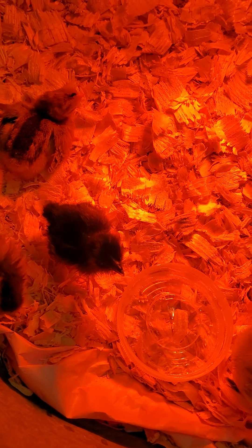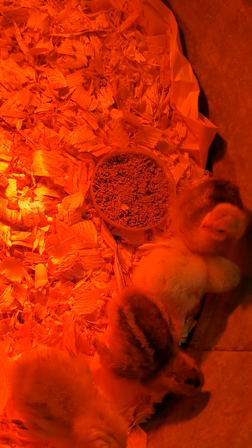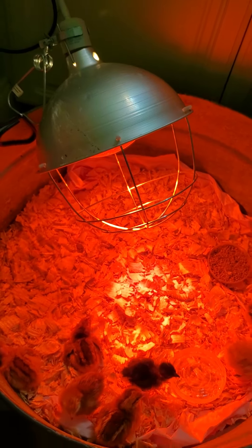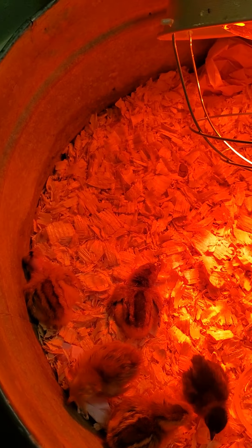They're so cute — this one closed his eyes. Oh look, she got some water! This is what their little setup is right now: they've got their light on, some food and some water in there. They're all sweet.